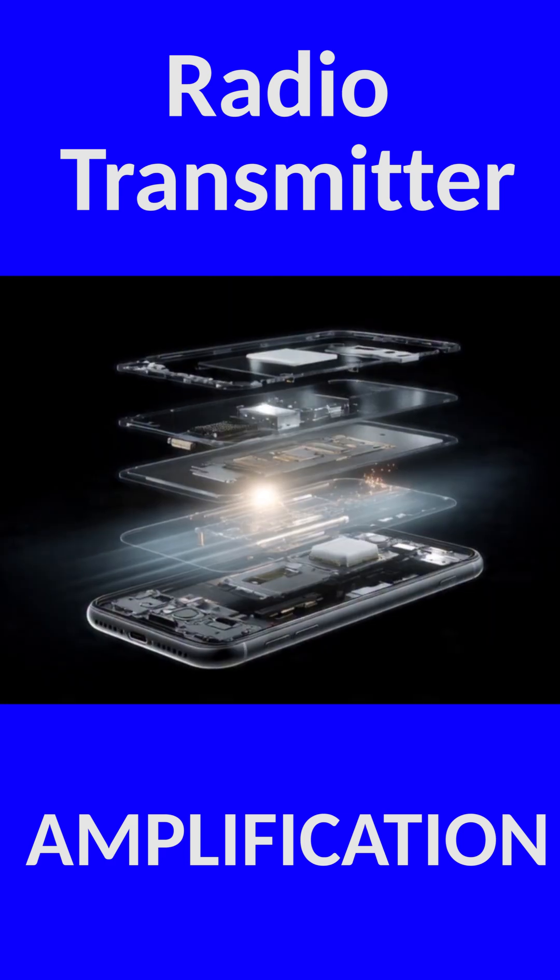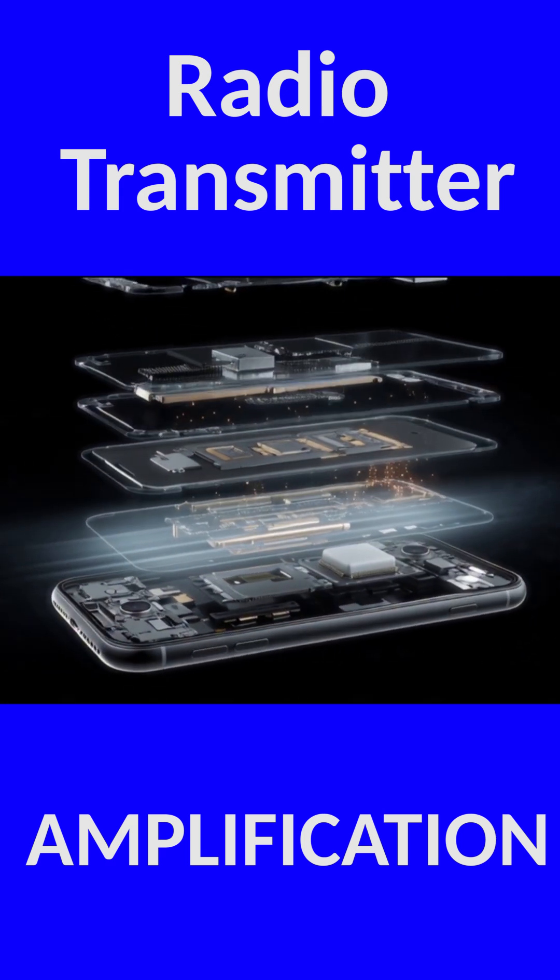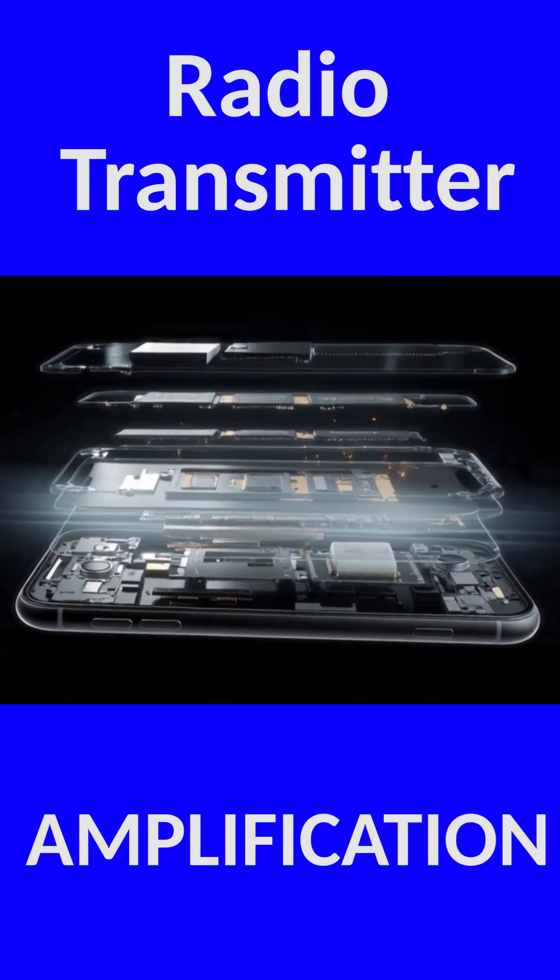Big broadcasting stations use transmitters the size of refrigerators. Your smartphone uses transmitters the size of a grain of rice, but the principle is the same.